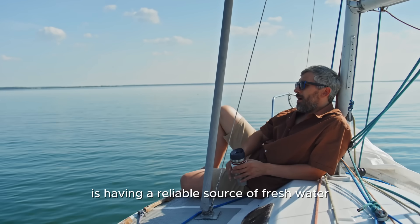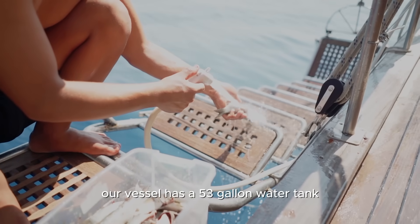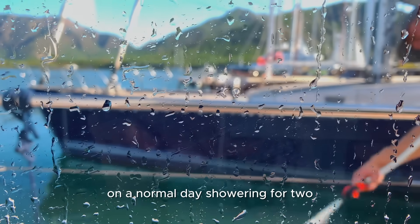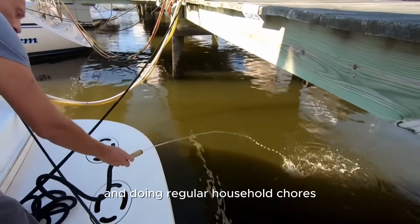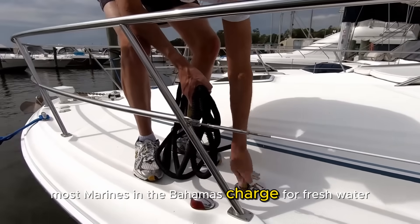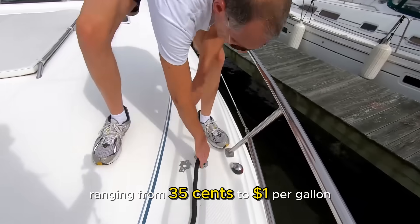One of my biggest concerns when we go on a long trip is having a reliable source of fresh water. Our vessel has a 53-gallon water tank. On a normal day — showering for two, using the toilet, washing dishes, doing regular household chores — we use about eight to nine gallons. Most marinas in the Bahamas charge for fresh water, ranging from 35 cents to a dollar per gallon depending on the season and where you go.